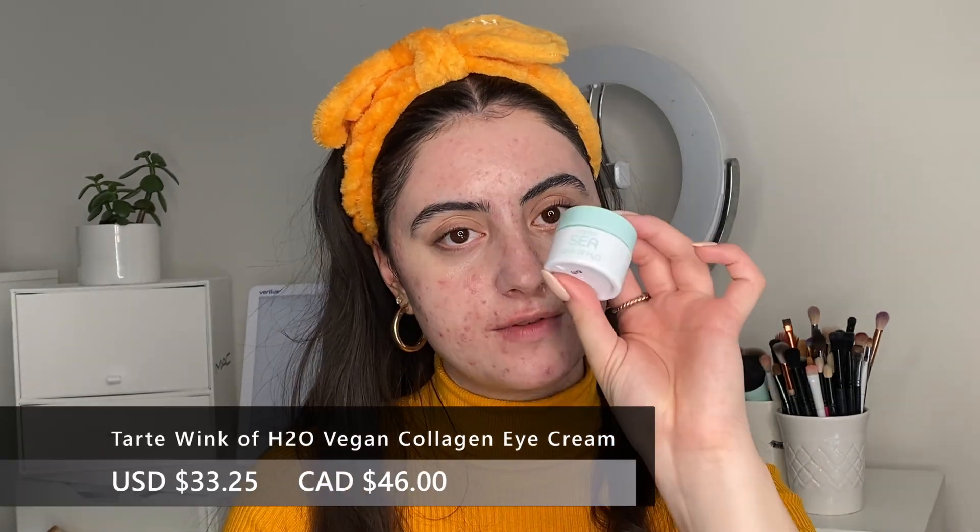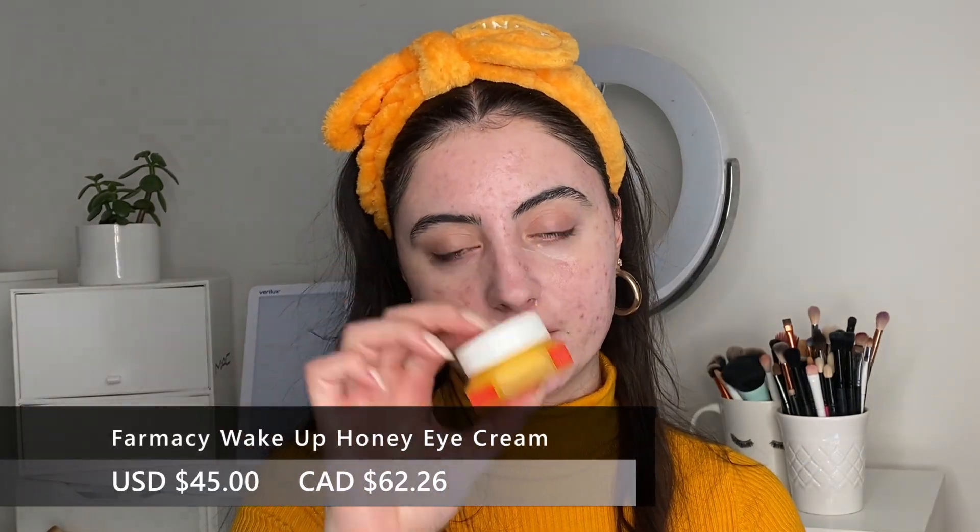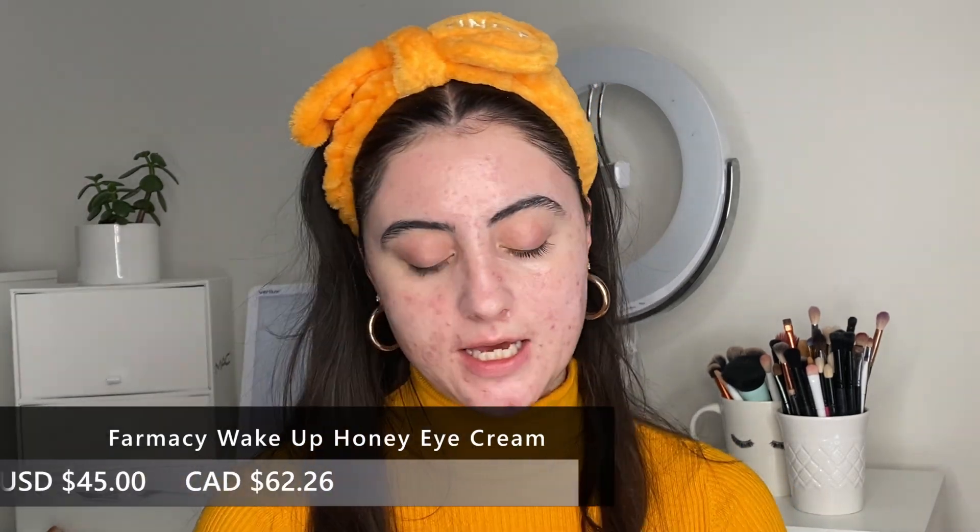I'm not the biggest eye cream person — this has nothing to do with my acne or acne scars — but I've been reaching for eye creams more as a makeup prep. The Tarte Wink of H2O and the Farmacy Wake Up Honey eye cream are both really great. Because I've been doing such heavy moisturization on my face, I don't want my under-eyes to be slippery and cause my makeup to shift, but I still want something for the makeup to lay over. These have been giving my eyelids hydration and plumpness without being greasy.